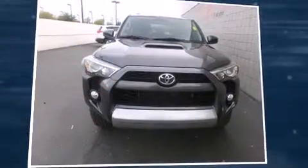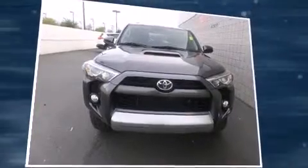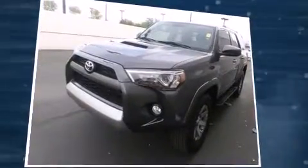Treat yourself to a test drive in the 2014 Toyota 4Runner. With less than 20,000 miles on the odometer, this four-door sport utility vehicle prioritizes comfort, safety, and convenience.